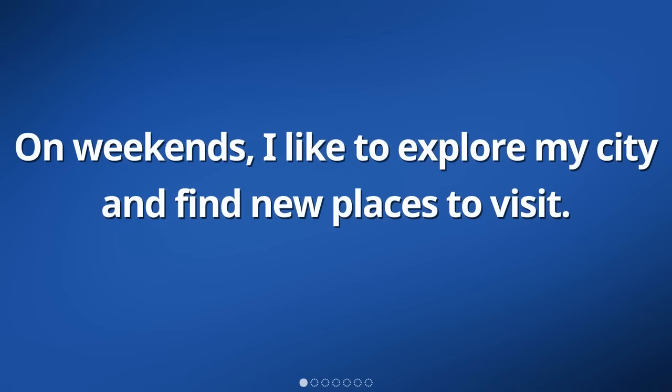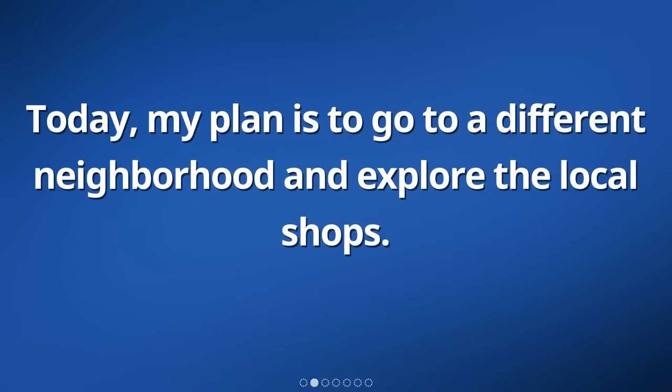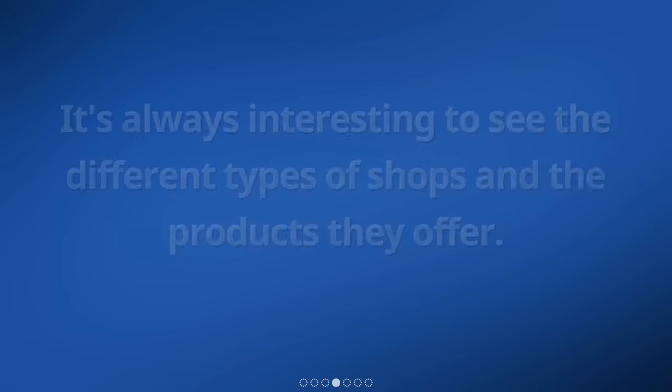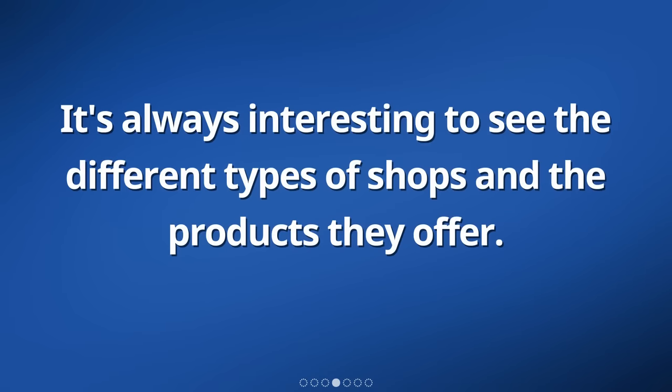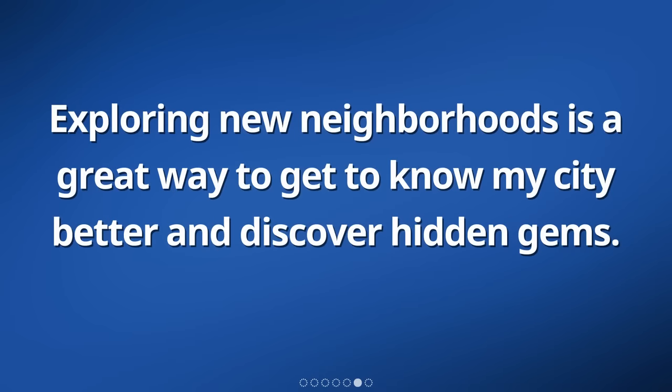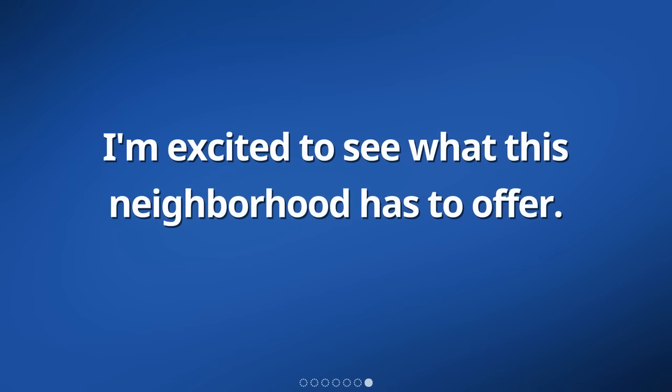On weekends, I like to explore my city and find new places to visit. Today, my plan is to go to a different neighborhood and explore the local shops. I enjoy discovering unique items and supporting local businesses. It's always interesting to see the different types of shops and the products they offer. I like to take my time and browse around, looking for things that catch my eye. Exploring new neighborhoods is a great way to get to know my city better and discover hidden gems.